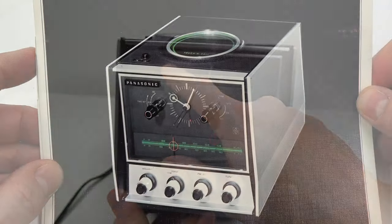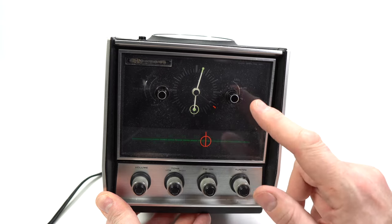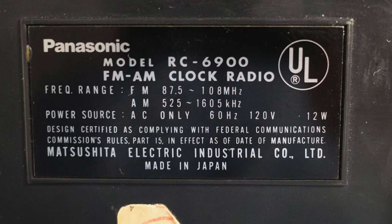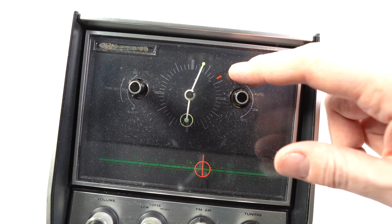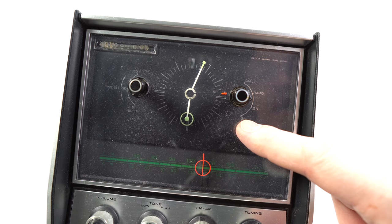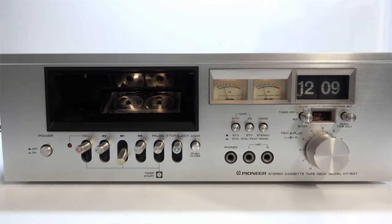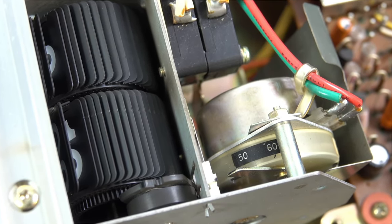There should be a Panasonic badge there — it's fallen off. I've seen quite a few of these for sale with the badge missing, so that seems to be a common thing. The main issue, as I suspected at the beginning, is that this is not going to tell the right time in the UK. It bases its time on the electricity frequency. Designed for the US at 60Hz, using it in the UK at 50Hz means it runs slow — you can see the sweep second hand, and a minute on this takes quite a bit longer than a real minute.